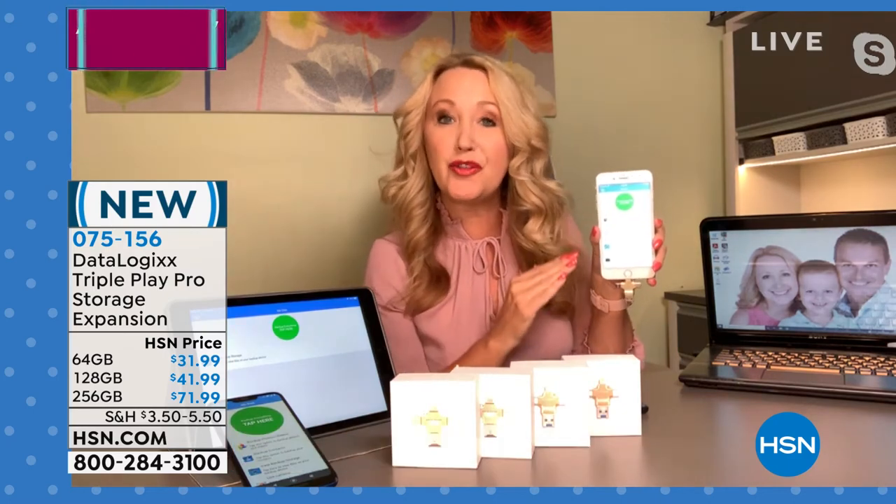Your phone comes up and says, 'Sorry, you're going to have to select things to delete in order to take those new memories.' When you have the Triple Play Pro, you don't have to worry about that. Lightning at the top — plug it right in, works with a free application. All you do is tap right here on the green button, and it's going to seek out and find every single picture, every single video, all the contacts, and make a safe copy onto your Triple Play Pro. You're not paying for the cloud.